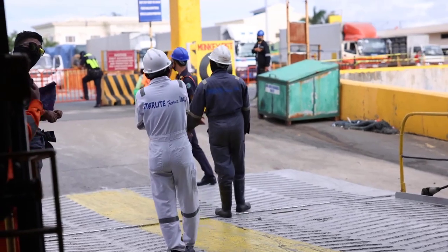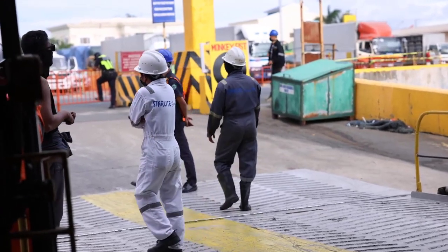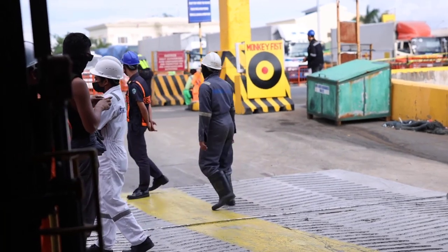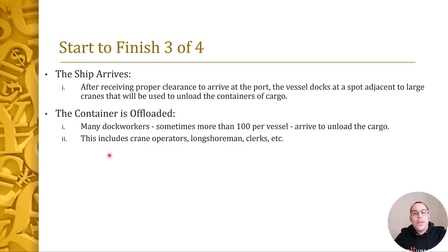So the offloading process begins. Many dock workers are working on this vessel, sometimes over 100 per ship. There are all different people working: crane operators, longshoremen, and clerks.